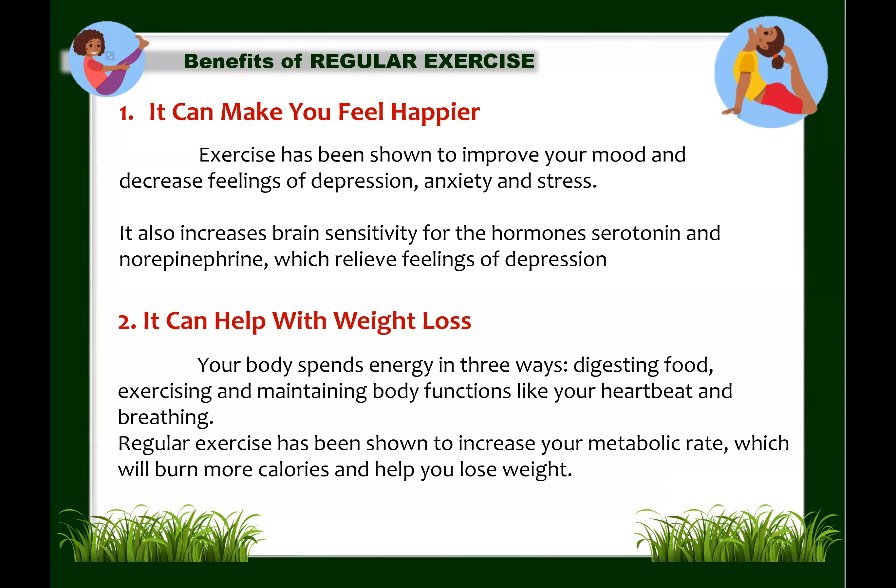Next: exercise can help with weight loss. Inactivity is a major factor in weight gain and obesity. The body spends energy in three ways: digesting food, exercising, and maintaining body functions like heartbeat and breathing. While dieting, a reduced calorie intake lowers metabolic rate and can delay weight loss. On the contrary, regular exercise has been shown to increase metabolic rate, burning more calories and helping you lose or manage your weight.